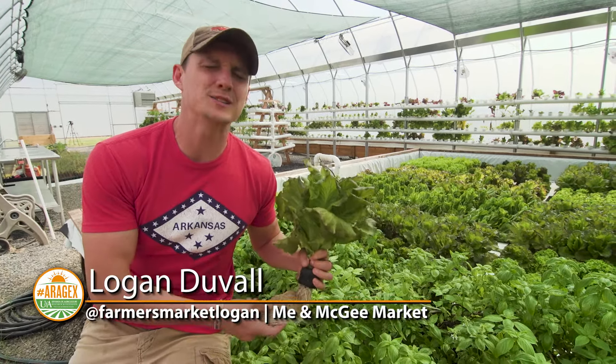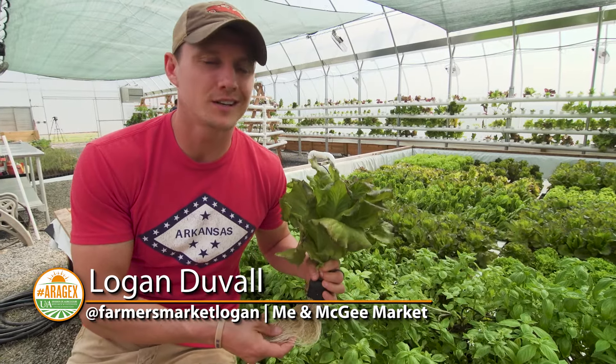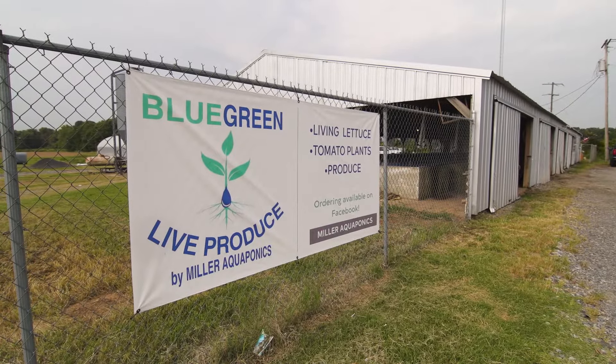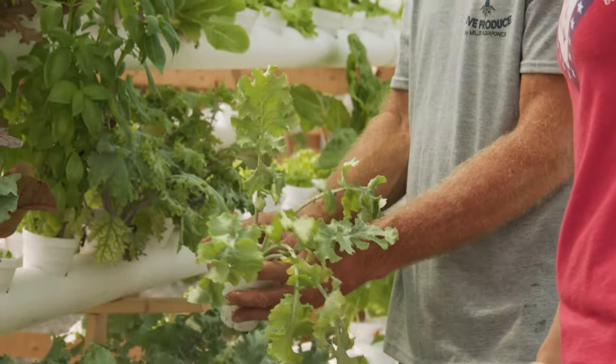The living lettuce and basil and other wonderful greens that we've been getting at the market come from right down the road on 70 outside of Lone Oak at Miller Aquaponics. We're excited to learn a lot more about what goes on before it gets to the market.